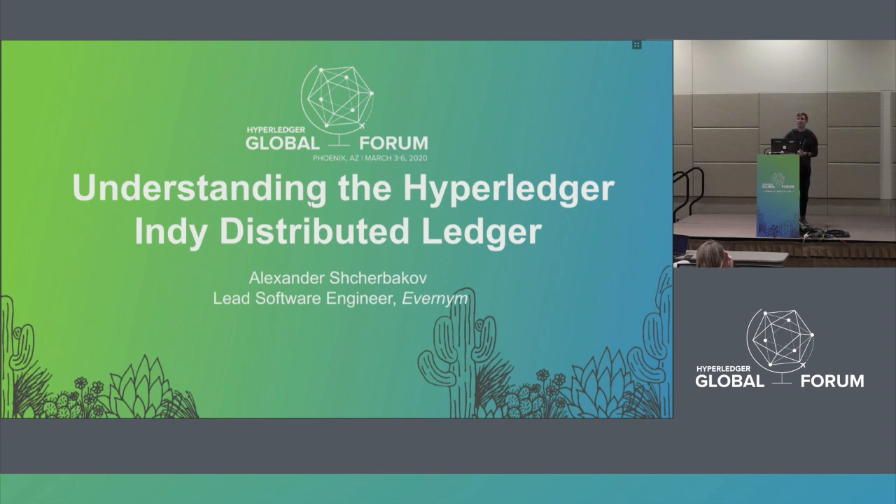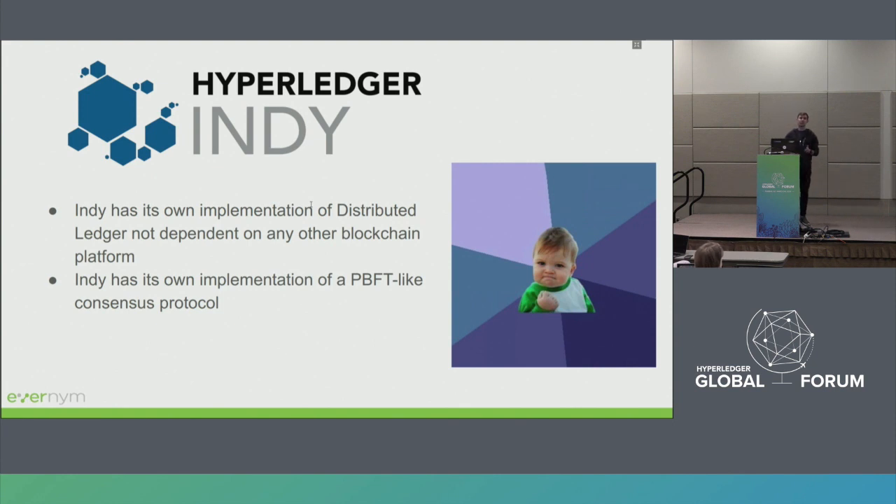This is Indy Distributed Ledger. What do you know about Indy? For most people, Indy is all about identity. That's true. Not everyone actually realizes that Indy has its own distributed ledger and its own implementation of distributed ledger — one that is not dependent on any other blockchain platforms. This is one of the distributed ledgers which is part of Hyperledger.